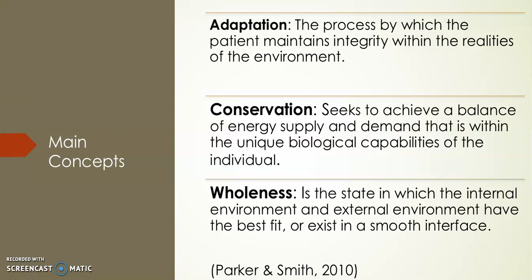Three main concepts in the conservation model: adaptation is the process by which the patient maintains integrity within the realities of the environment. Every patient has a unique range of adaptive responses which vary based on individual circumstances such as age, gender, and illness. Conservation seeks to achieve a balance of energy supply and demand within the unique biological capabilities of the individual. Essential to conservation is wholeness, integrity, and unity. Levine based wholeness on Erickson's description of wholeness as an open system.